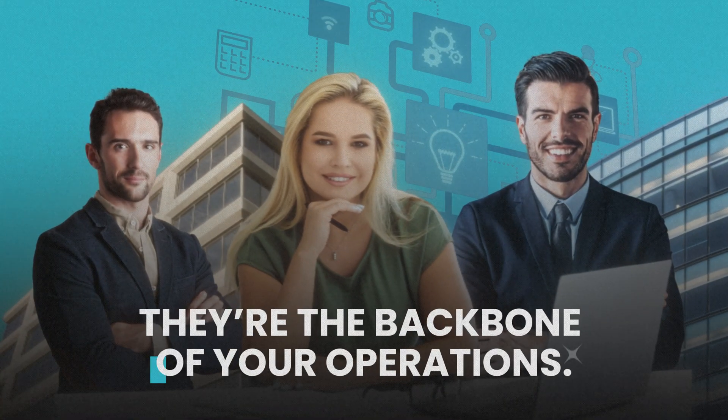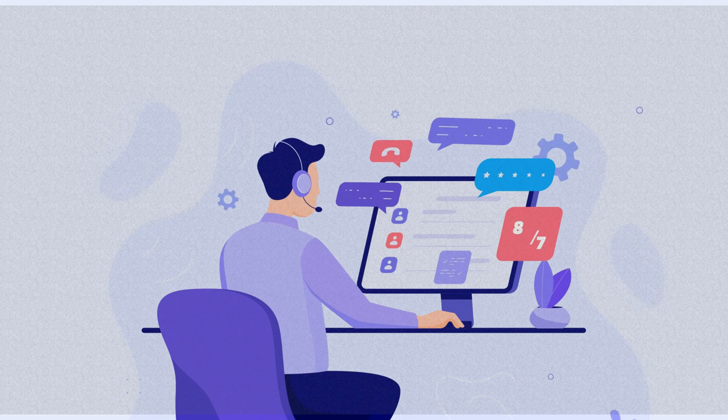If you run a business, you know how crucial processes are. They're the backbone of your operations. But managing all those processes manually, that's a fast track to burnout. What you need is a solid SOP tool to keep everything streamlined.